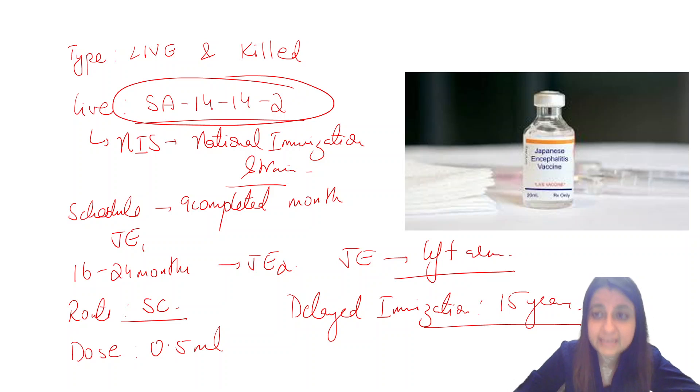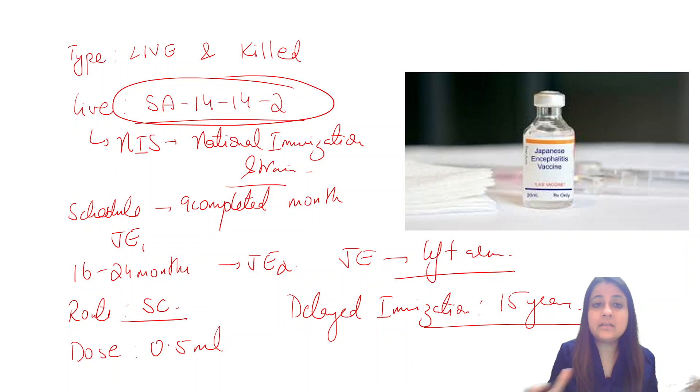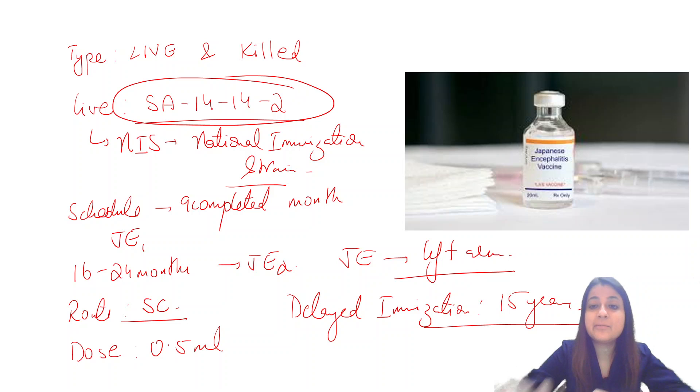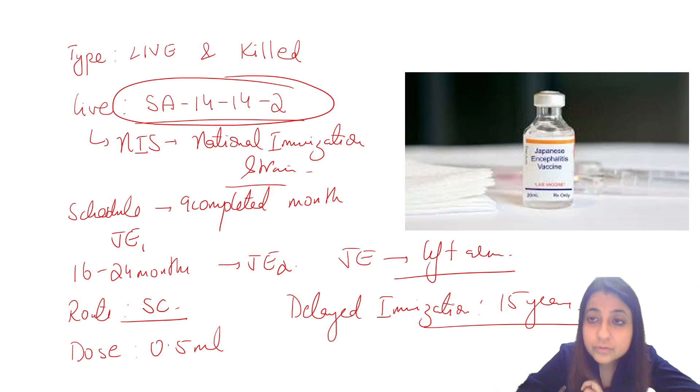Other important points about the Japanese encephalitis vaccine: it is not used throughout India because Japanese encephalitis is an endemic disease. So it is used only in areas where Japanese encephalitis is endemic.